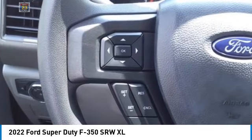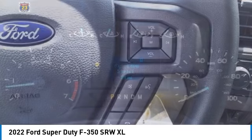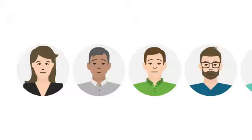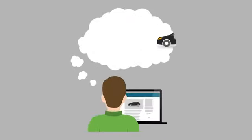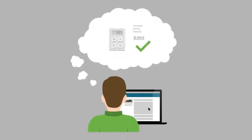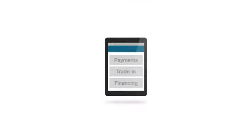Your new ride is just a phone call away. Want to make buying your new car faster, easier, and more enjoyable? You've come to the right place. You can now calculate your payments, value your trade-in, and even apply for financing right here through our secure website.